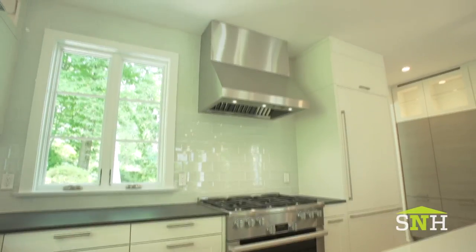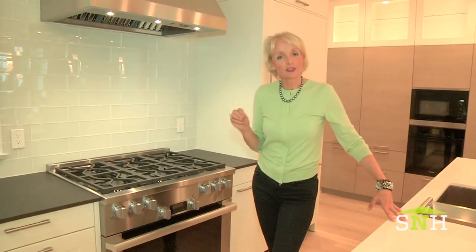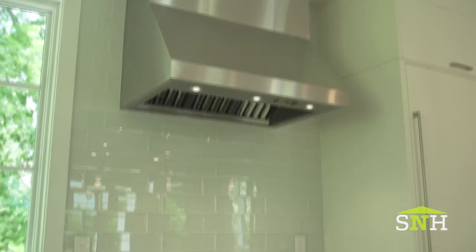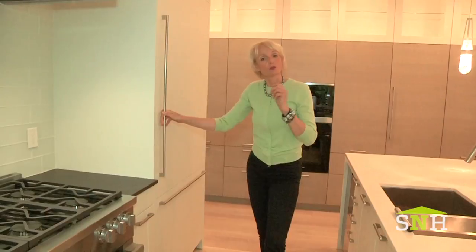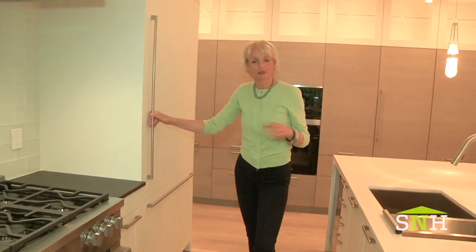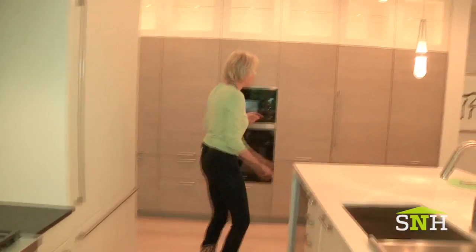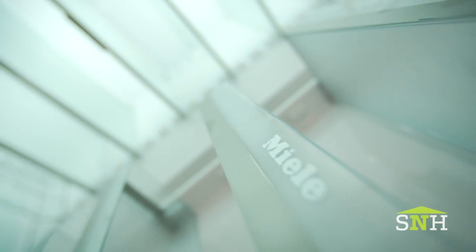We know appliances are one of the most energy-consumptive elements in a house. That's one very important reason why I chose Miele — they're known for very efficient energy consumption. Now what clogs up your refrigerator? It's always the drinks. So on the other side, in easy reach from the family room, we have a separate beverage fridge.